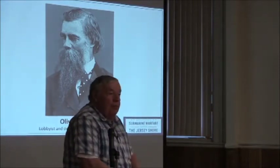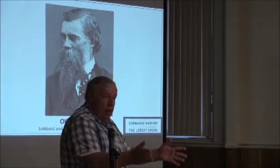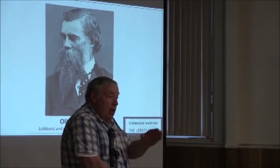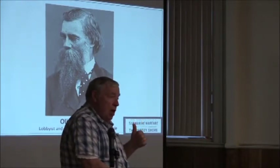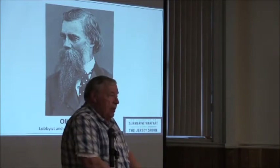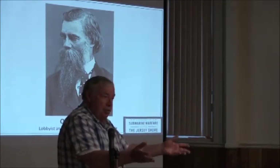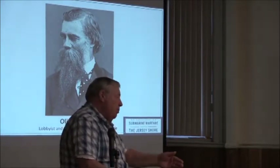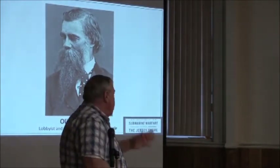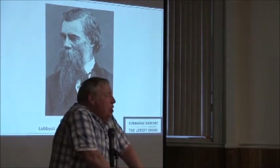He bought the submarine himself, and in the spring of 1865 went to see Abraham Lincoln — he could do that because he knew Mary. He said, if you make me a Navy officer and make my son a Navy officer, we'll take this submarine up the James River to Richmond. Lincoln said that's not a bad idea, go talk to General Grant down besieging Richmond. He goes down to see Grant — the war's over. Now he's stuck with it, so he docks it on the Passaic River in Newark by the Hughes and Phillips Machine Company.